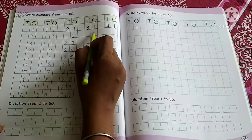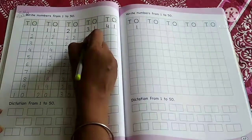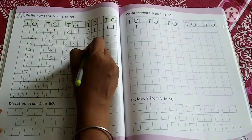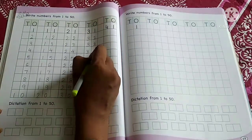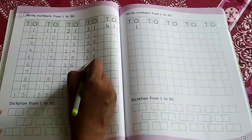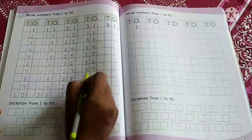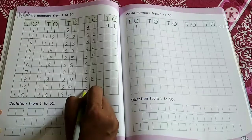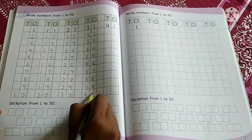After 30 comes 31. And after 31, which number comes? 32 — right? 3, 2. 33: 3, 3. 34: 3, 4. 35: 3, 5. 36: 3, 6. 37: 3, 7. 38: 3, 8. 39: 3, 9. And 40: 4, 0.